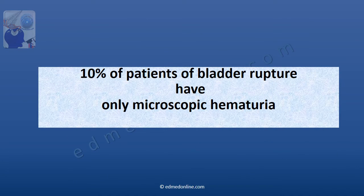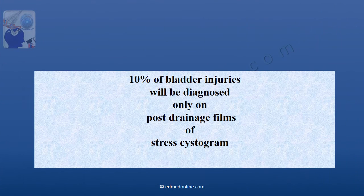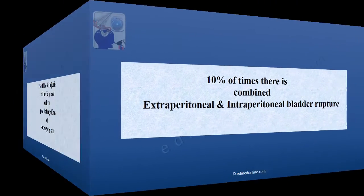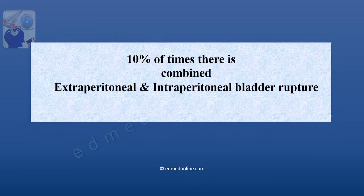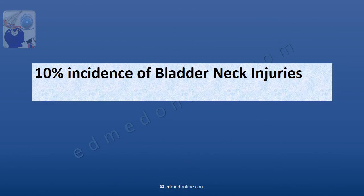10% of patients of bladder rupture will only have microscopic hematuria. 10% of bladder injuries will be diagnosed only on a post drainage film of a stress cystogram. 10% of times there is a combination of extra and intraperitoneal bladder rupture. 10% is the incidence of bladder neck injuries.